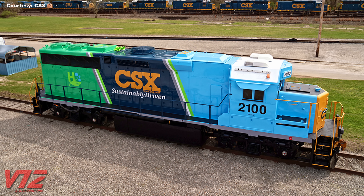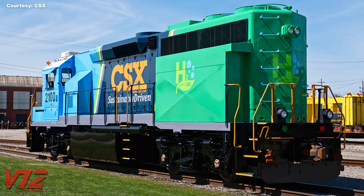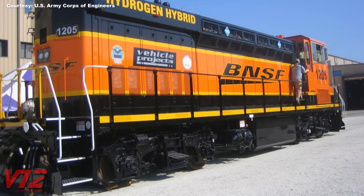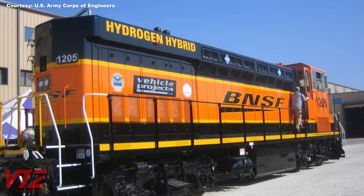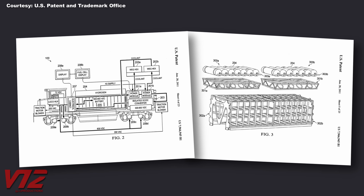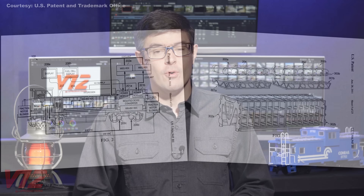In April 2024, CSX unveiled number 2100, built at the company's Huntington, West Virginia shop using a kit developed by CPKC. But long before all of these projects, Burlington Northern Santa Fe commissioned a prototype hydrogen locomotive built in the early 2000s. This locomotive was never used in regular service, and its hydrogen components were later stripped — the unit was donated to the Oklahoma Railway Museum. Of course, there are also other projects ongoing that have not yet produced a physical prototype locomotive.